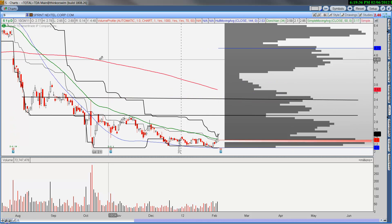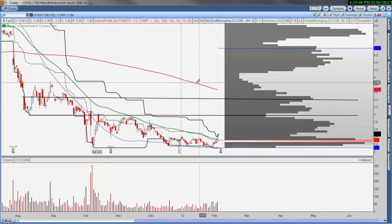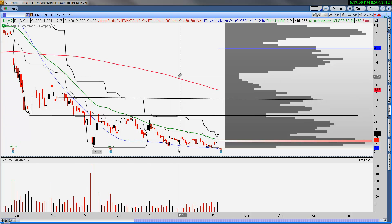The 200-day moving average will reach that level over the course of time, and that's a nice target in terms of taking profits near the 200-day — just because you're buying so far below it, the potential for a move up to it is probably pretty great.